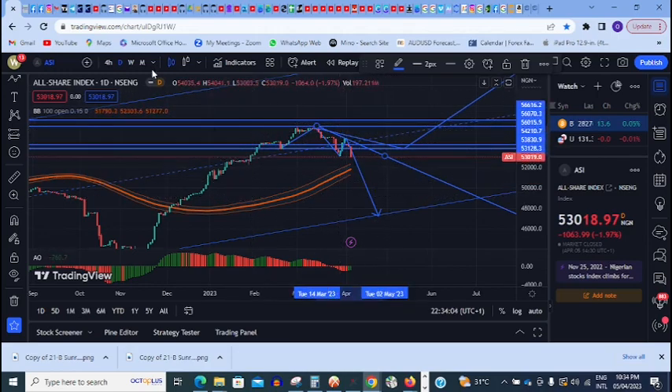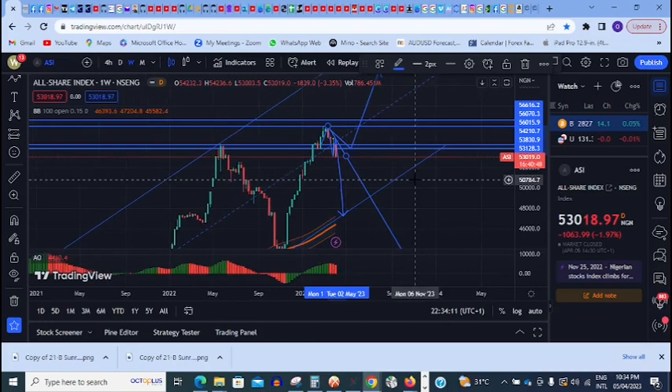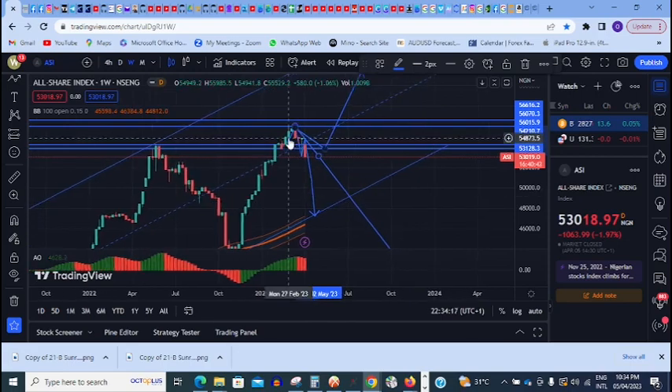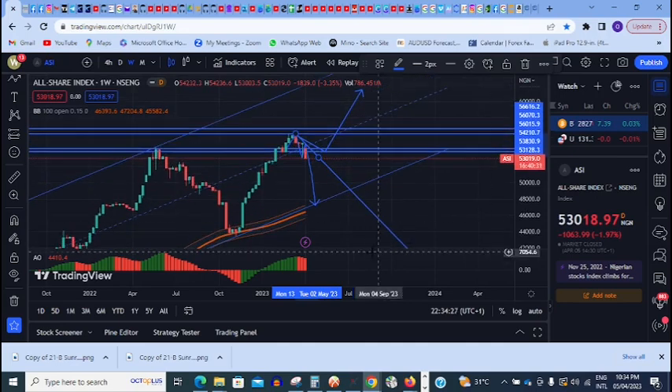Let me check the weekly chart and show you what is happening. On the weekly, we saw a very strong rejection at this zone, and the market is now trying to close below it. The next support level is at the 50,000 zone. If that level does not hold, then the market might come and find support on the channel.